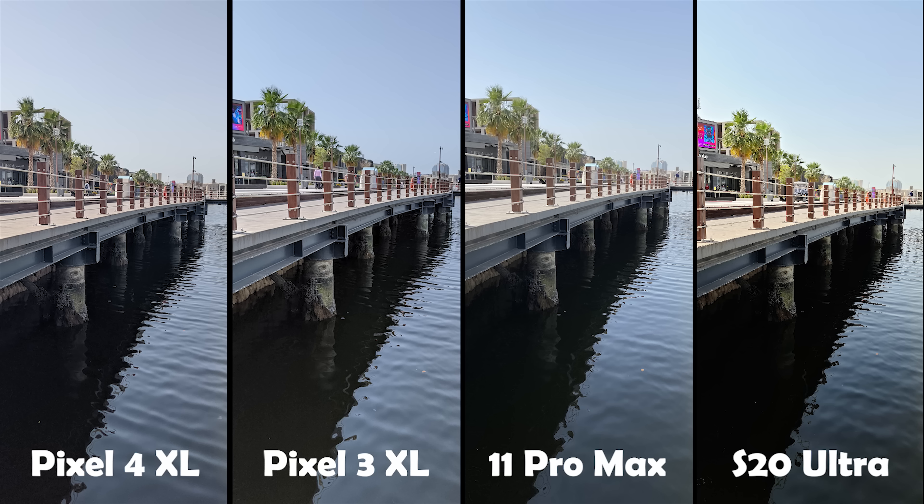The iPhone 11 Pro Max didn't saturate the colors, however it overexposed the highlights a bit too much, so the trees don't look as natural as in the Pixel 3 and 4 images. The shadows are well exposed so you can clearly see what's under the bridge. It also has a warm white balance so the sky is not as blue as in the Pixel 3 image, but still acceptable. Overall, the 11 Pro Max didn't impress me with the overexposure, but other than that it did well.